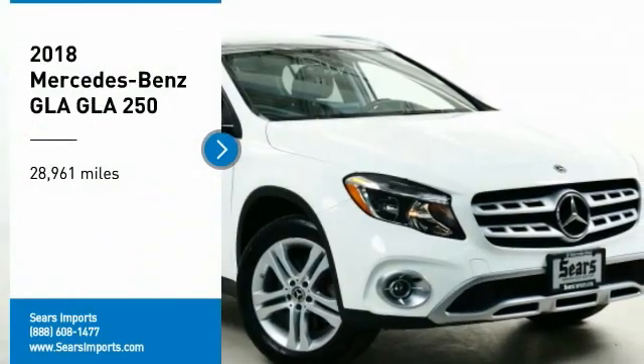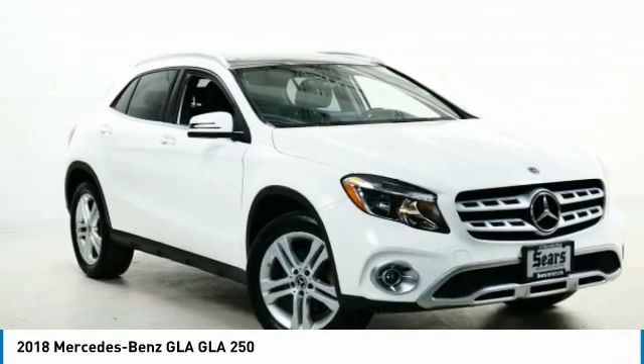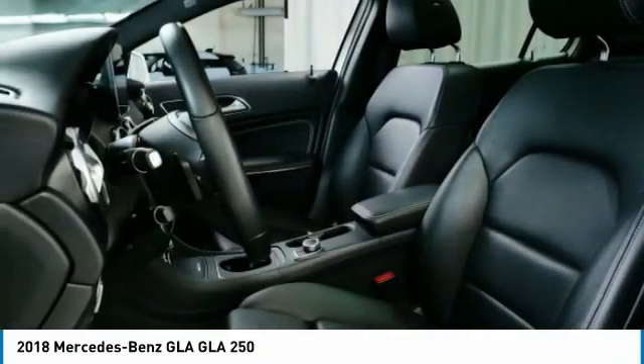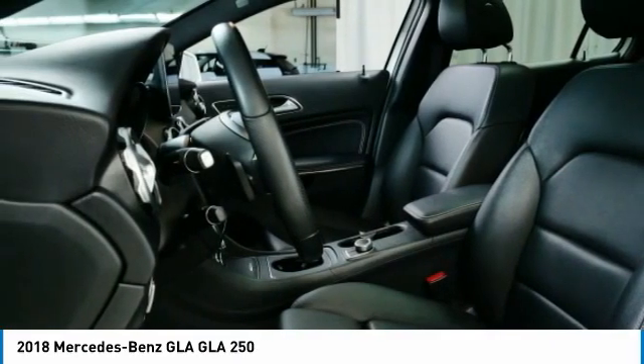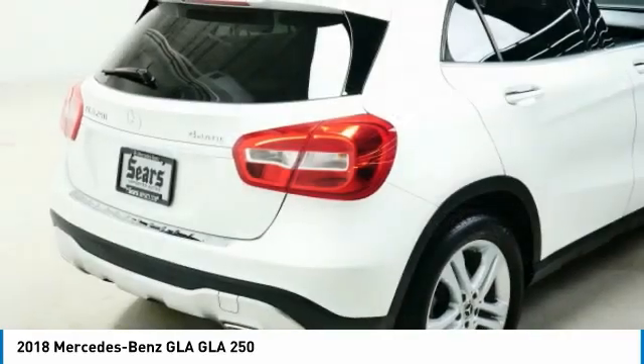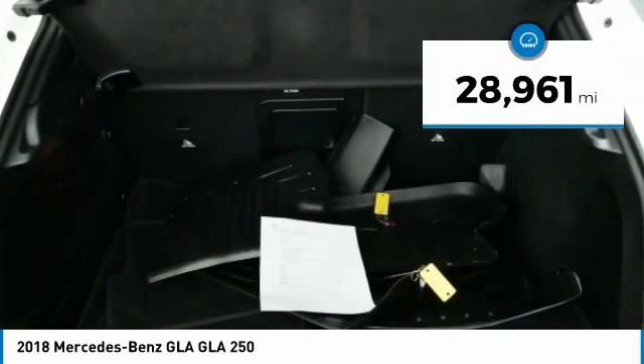Make a great choice today with the 2018 GLA. The Mercedes GLA class offers the versatility of a hatchback but with the power of a sports car. The exterior styling is aggressive and resembles that of other Mercedes models. This vehicle has less than 30,000 miles.